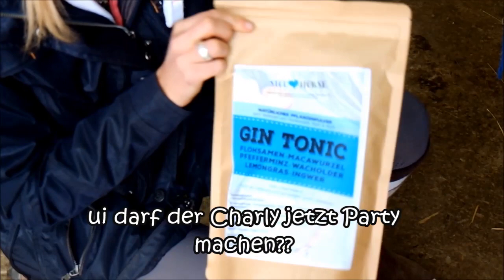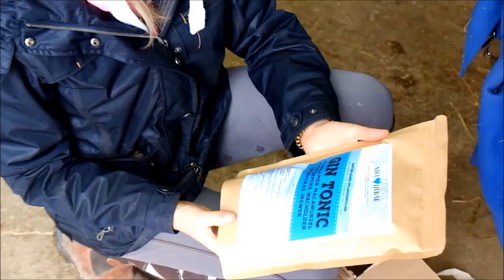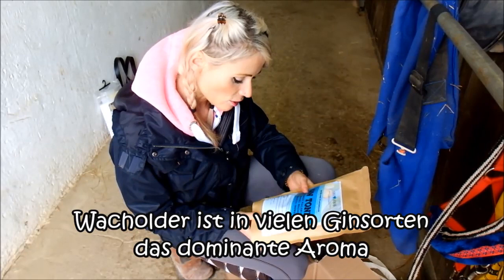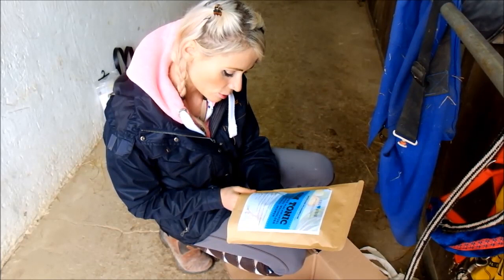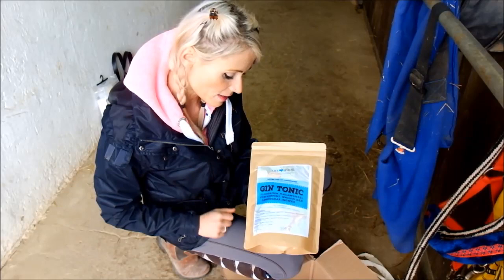Also gibt es jetzt wohl Cocktails oder Aperitifs für Pferde? Ich schaue mir das mal an. Da drauf steht: Flohsamen, Makarwurzel, Pfefferminz, Wacholder, Lemongrass, Ingwer. Ich denke, das ist eine Anspielung auf Wacholder, denn im Gin wird ja auch viel Wacholder-Auszug verwendet. Und da steht dann auch noch drauf: das wirkt schleimbildend, kann die Verdauung und Darmtätigkeit positiv unterstützen. Was mir hier gut gefällt, ist die Verpackung – die ist umweltfreundlich. Das Design ist ganz süß gemacht. Und laut Fütterungsanleitung kriegen Großpferde 50 Gramm pro Tag, und das kann man mit ins Müsli streuen.